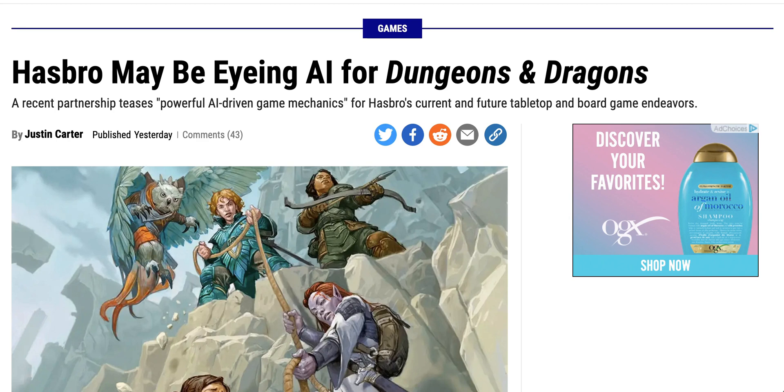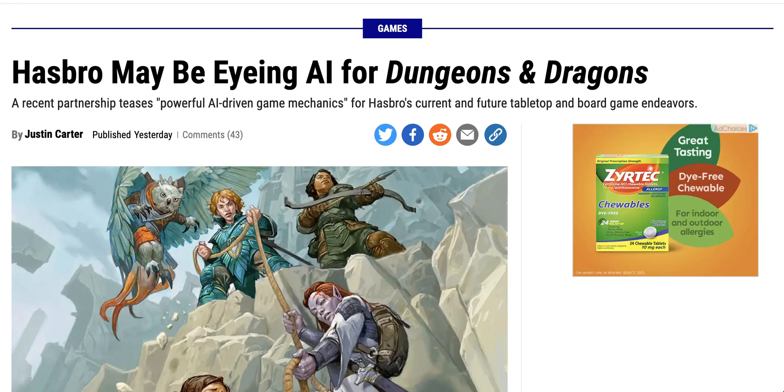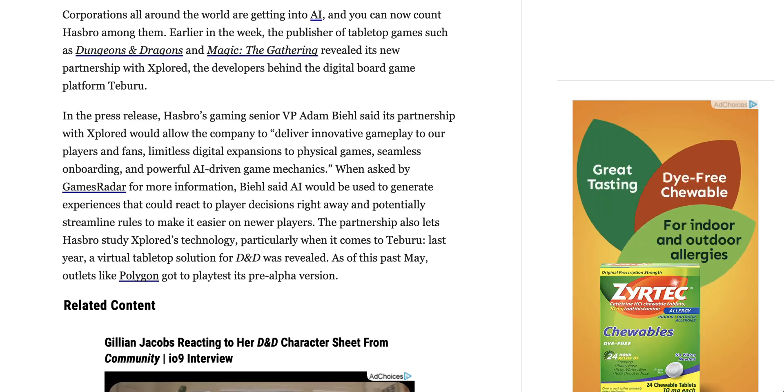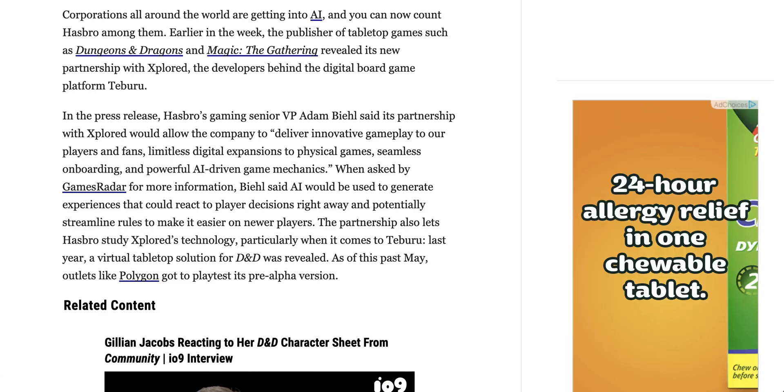Next up, a story that is at once nerdily cool, as well as possibly enraging for the anti-tech set. Gizmodo is reporting that Dungeons & Dragons owner Hasbro has teased the idea of integrating 'powerful AI-driven game mechanics' for D&D. This comes as part of a press release for a partnership announcement between Hasbro and Explored, which would allow Hasbro to deliver innovative gameplay, limitless digital expansions to physical games, seamless onboarding, and powerful AI-driven game mechanics.